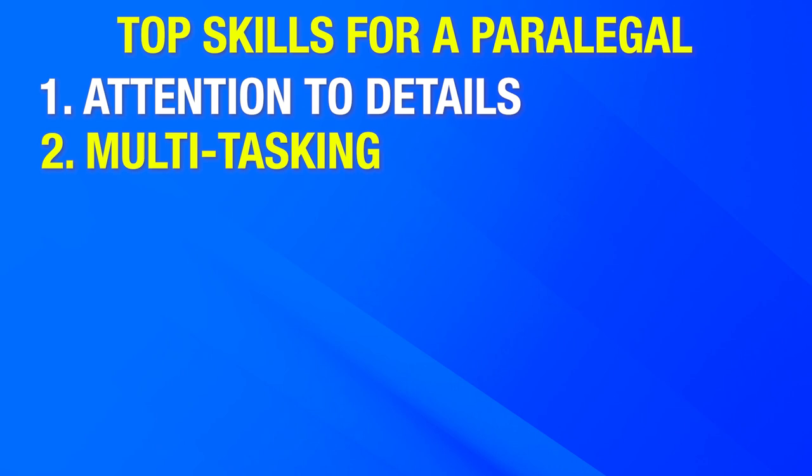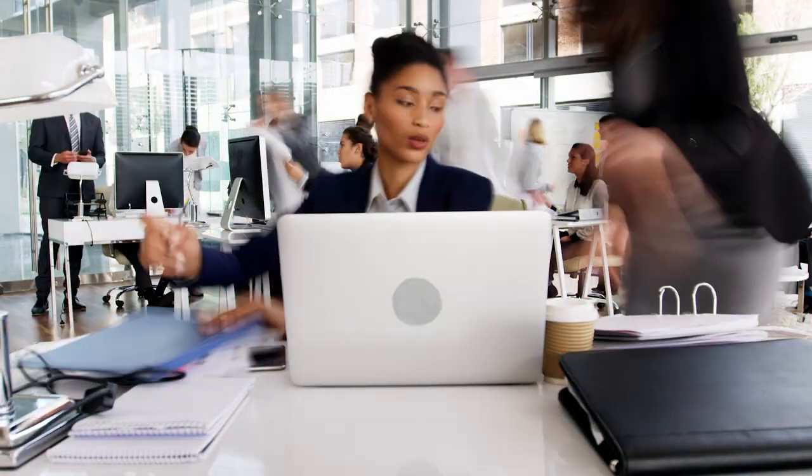Number two, multitasking. In a big firm, you might need to tackle multiple cases simultaneously, and to do that, you need to be good at multitasking. You can develop a to-do list and prioritize each item on the basis of importance.